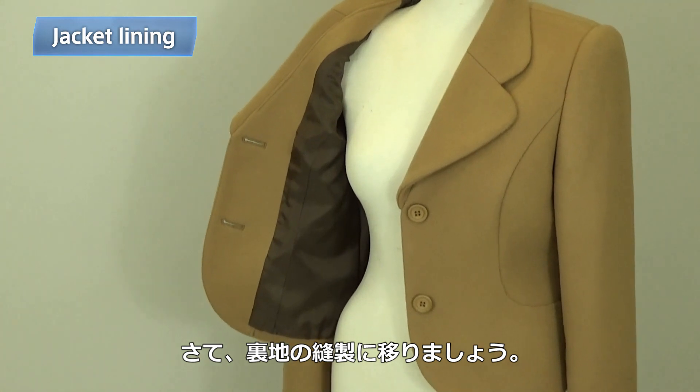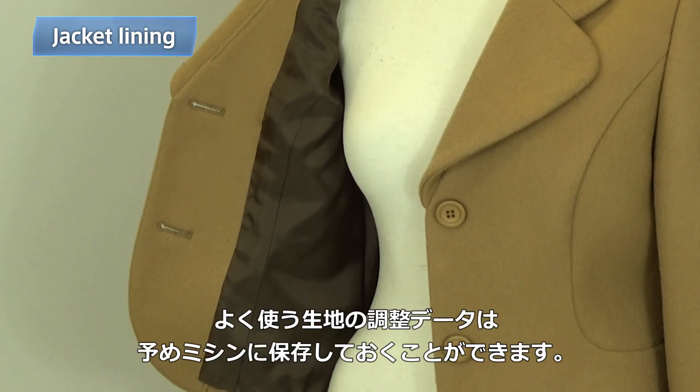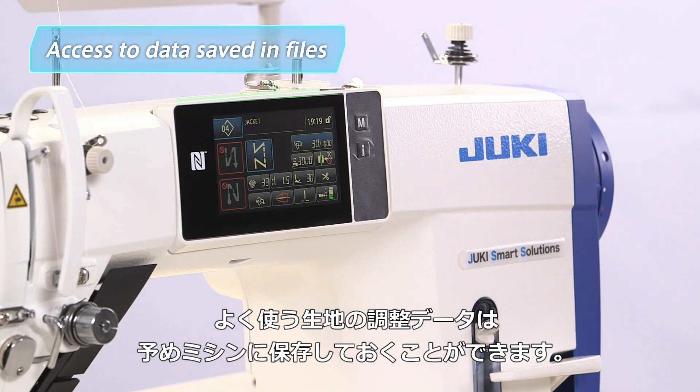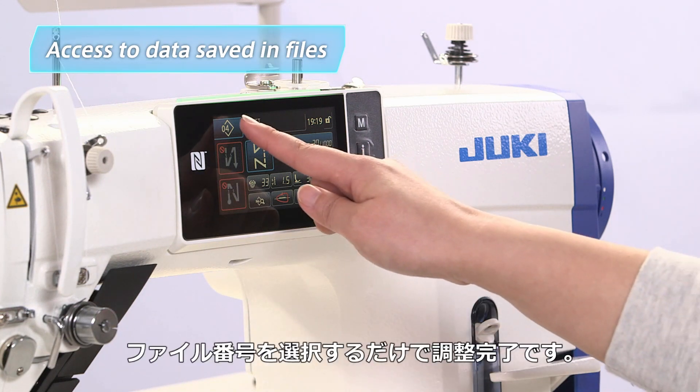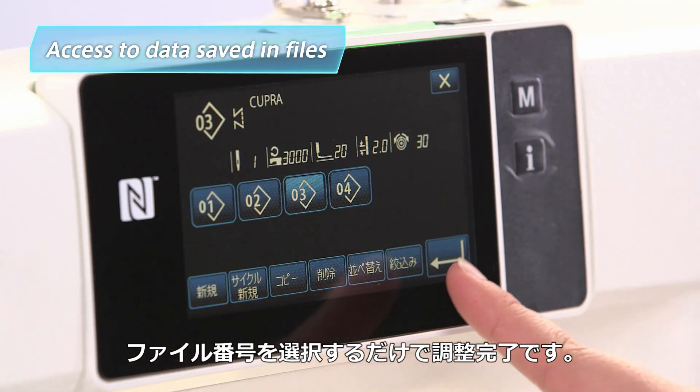Now let's take a look at sewing the lining. Frequently used settings for fabrics can be saved in files. To complete the adjustments, the operator simply touches the file number on the touch panel display.